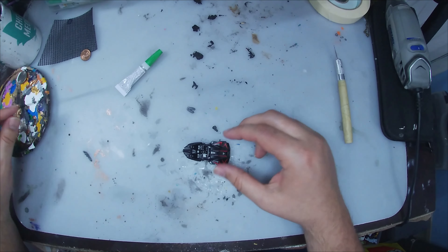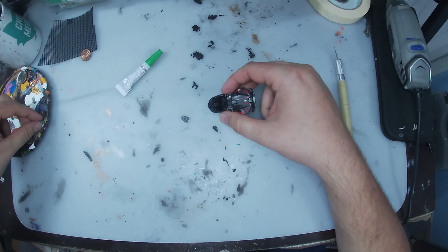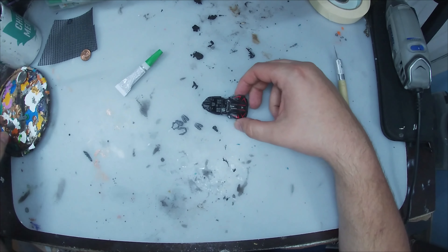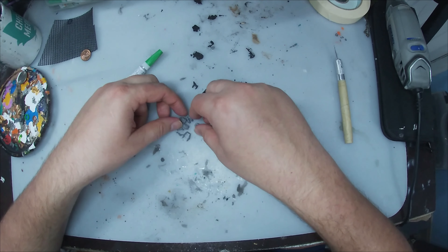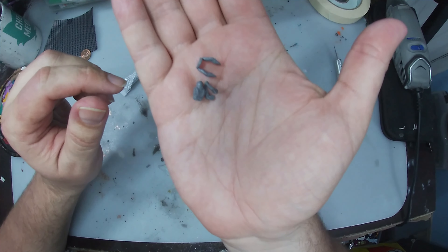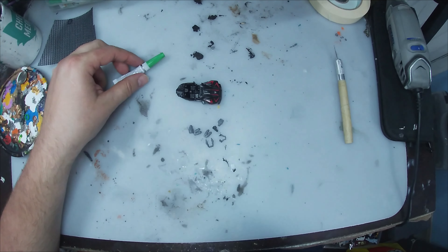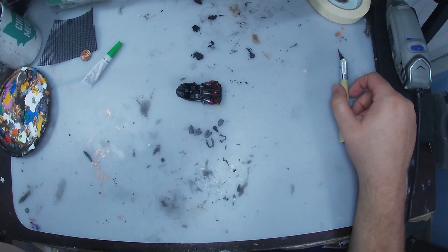First things first, the best way to start: we have these little crew members from the Implements of Carnage sprue by North Star Minis. We're going to build these little crewmen and get them right in there. I'm probably going to time-lapse it because it's going to be real fiddly work, then we'll jump right on to the next step.